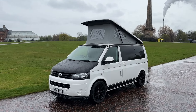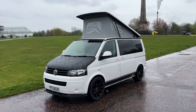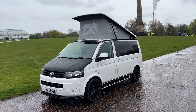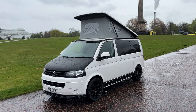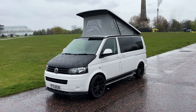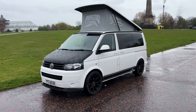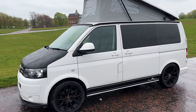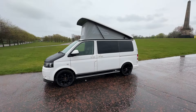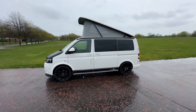This camper van has just arrived. This is a four-berth luxury camper van on a Volkswagen Transporter chassis. It's a 2015 registration, just traveled just over 104,000 miles. I'm going to give you a walk-around and show some of the features on the outside of this four-berth luxury camper van.